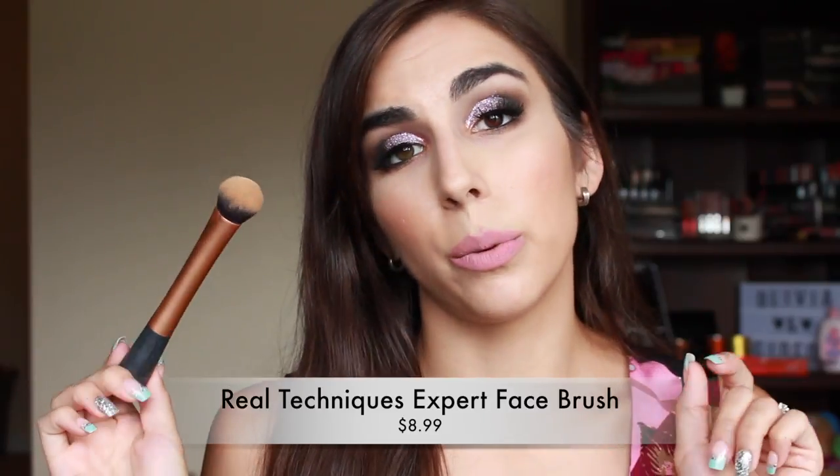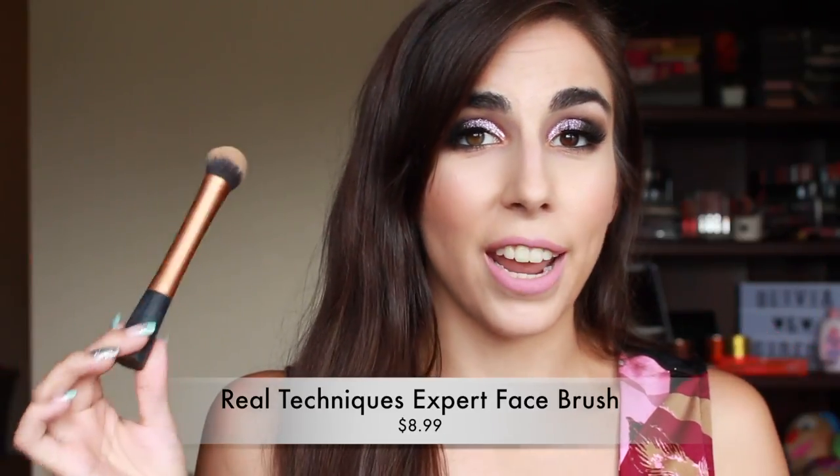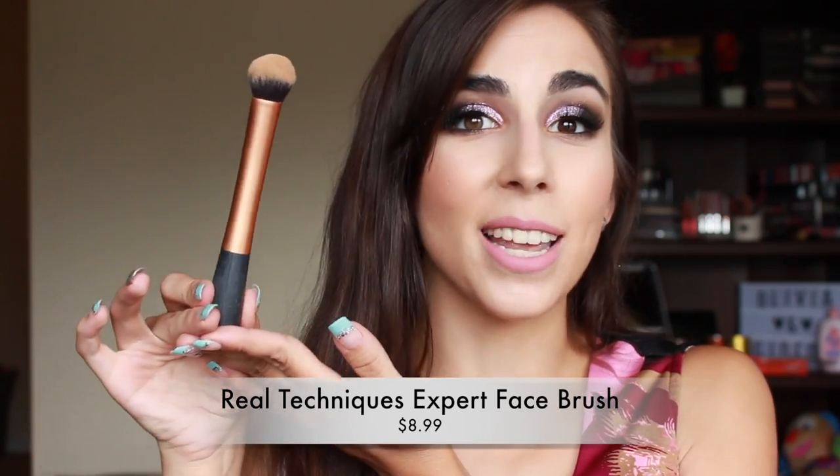First up is foundation. The first brush I grab for face makeup is a foundation brush, and my favorite is the Expert Face Brush from Real Techniques. This brush is amazing — it was actually my first foundation brush I ever purchased, and this is the exact same one. It's still here today. I want to say this is over five years old at this point and it is still going strong.